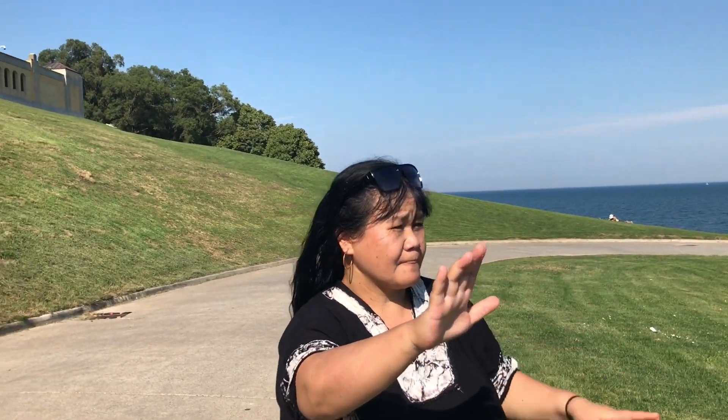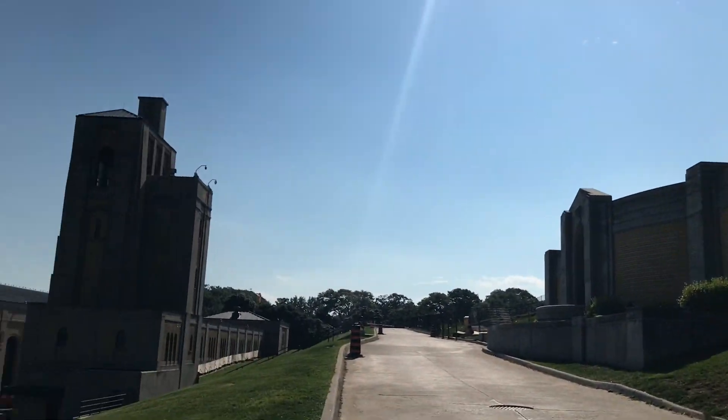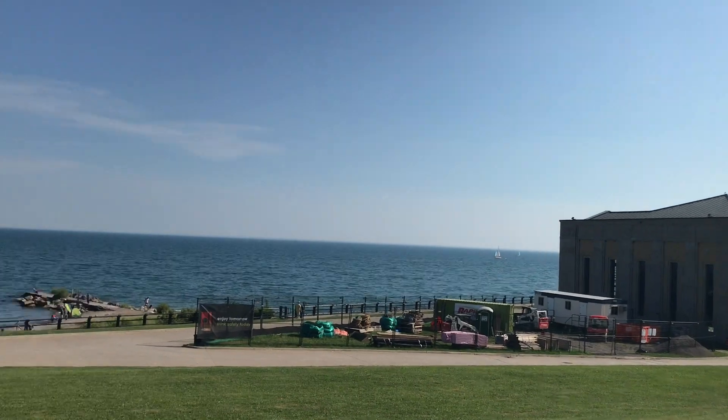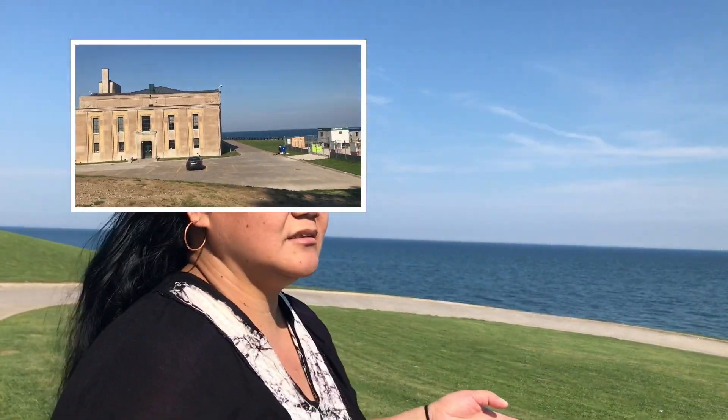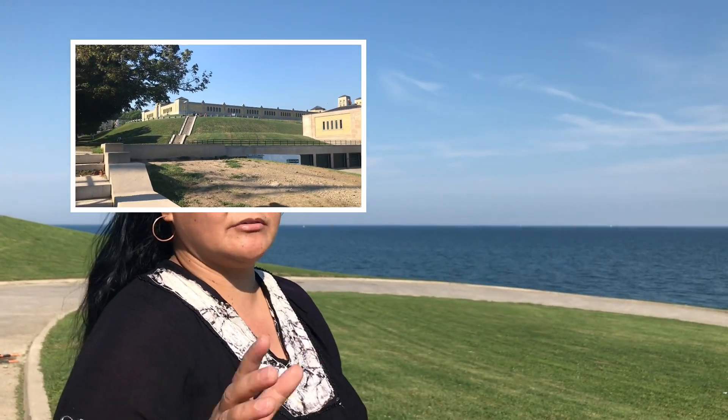These buildings here are responsible for all those processes. They make sure that the Canadian water is clean before they will distribute this to the residents.